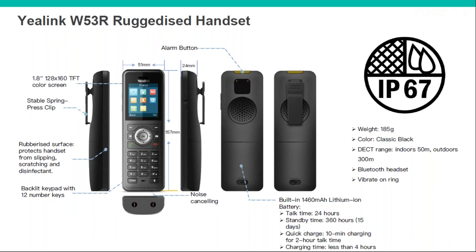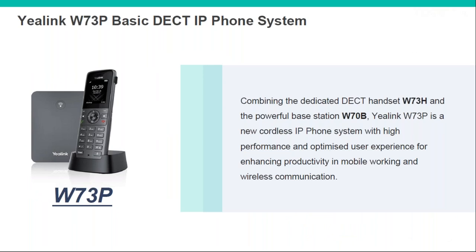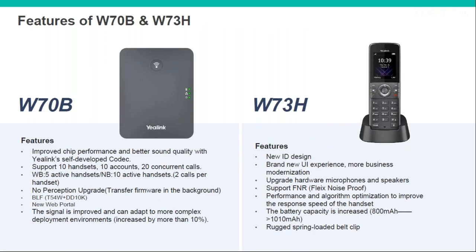This is the new single cell base station and handset — the W70B mentioned earlier. As a bundle with the new handset it becomes the W73P. On the base station itself, there is improved chip performance and better sound quality. This one is going to support 10 handsets with 20 simultaneous calls — two calls per handset, so if you've got a call waiting it will support it.